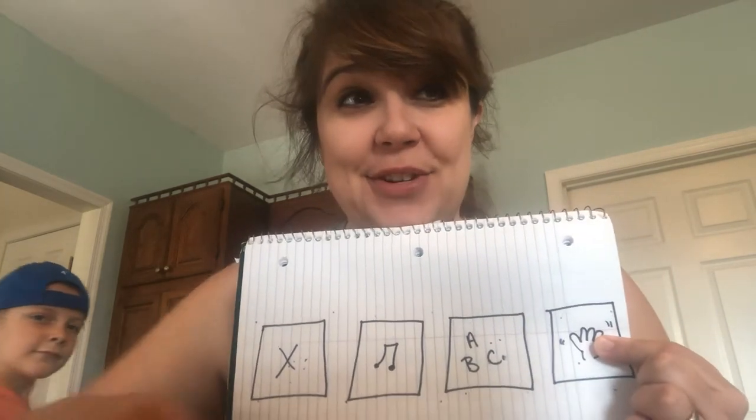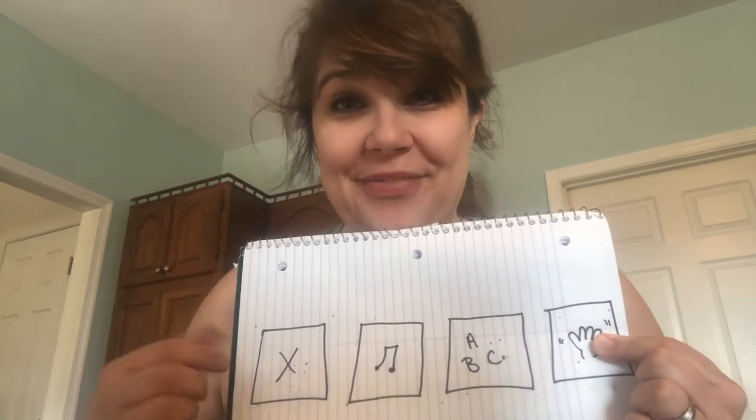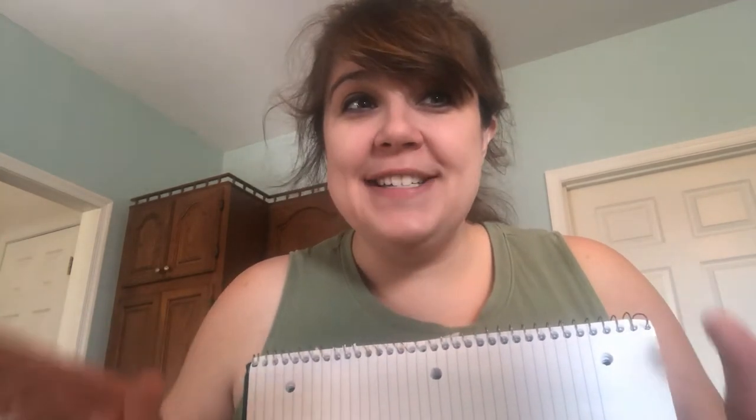The first thing we have to do is we have to sing hello. Are you ready for that? I'm going to sing one that has your name in it. Are you ready? RJ is here today. RJ is here today. Cheer, cheer. RJ is here. RJ is here today.